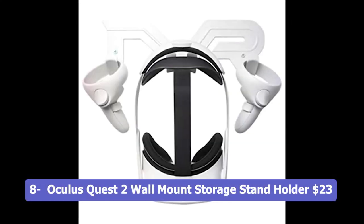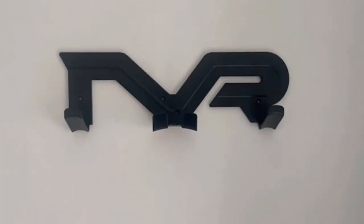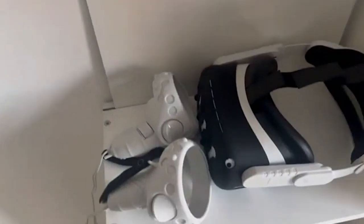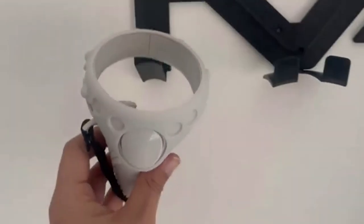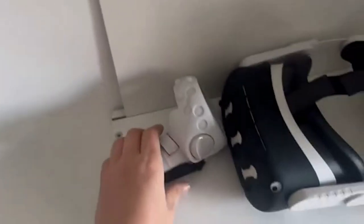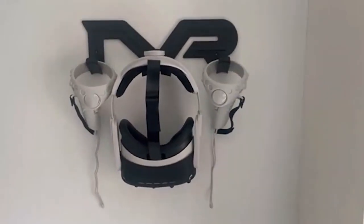Number 8: Oculus Quest 2 Wall Mount Storage Stand Holder, $23. The Oculus Quest 2 Wall Mount Storage Stand Holder is a convenient accessory designed to securely hold and display various virtual reality headsets and controllers. It is compatible with a wide range of VR systems, including Oculus Quest 2, Quest 1, Valve Index, Rift S, HP Reverb G2, Vive Pro, HTC Vive, and PlayStation VR headsets. Designed in a sleek white color, it adds a stylish touch to your gaming setup, keeping your VR headset and controllers organized and easily accessible, while also serving as a display stand when not in use.